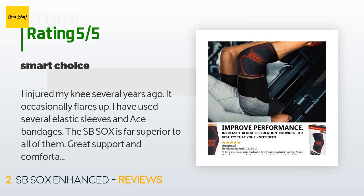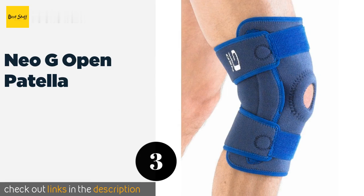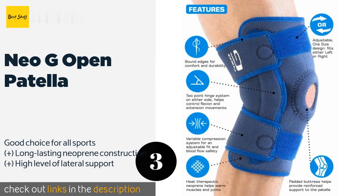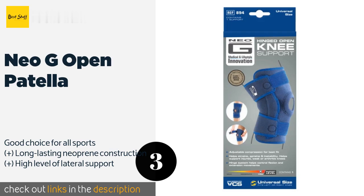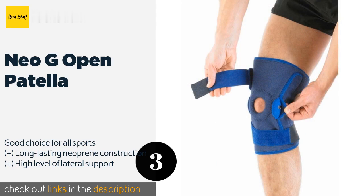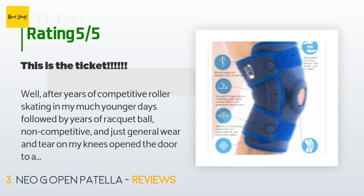The next one is the Neo G Open Patella. If you don't want to deal with the hassle of trying to guess the perfect size, the Neo G Open Patella might be for you. It has two Velcro straps that you can use to tighten it as much as needed, and the hinge design helps control flexion and extension movements. The price is around $40.